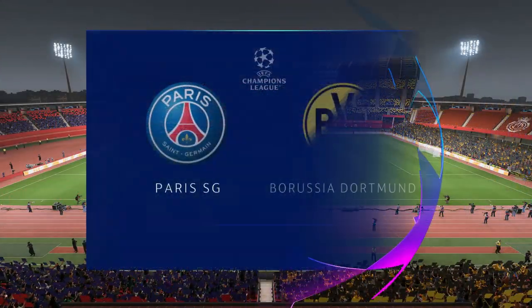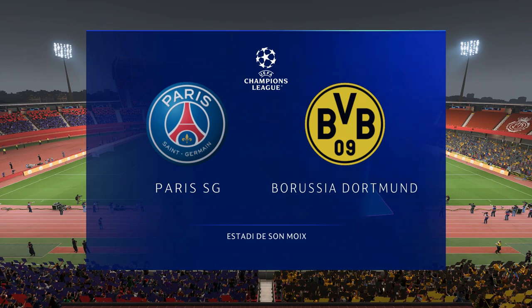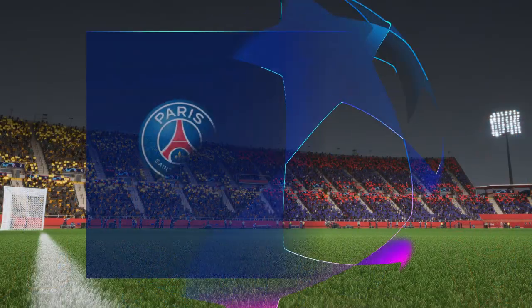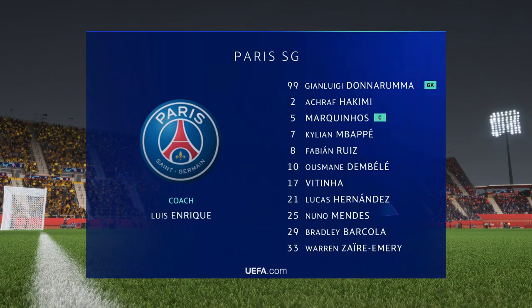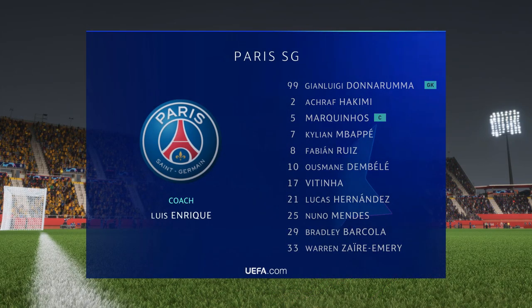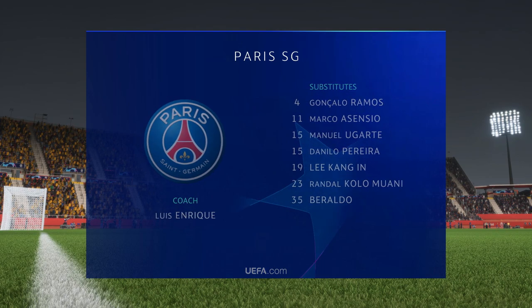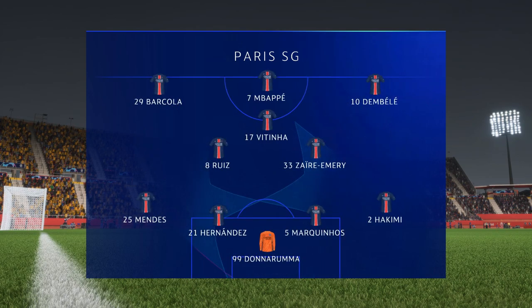A warm welcome on what is an ideal night for football. My name is Derek Ray. Here's how the lineup looks for PSG: Gianluigi Donnarumma begins in goal, Marquinhos plays alongside Lucas Hernandez in central defense, Fabian plays alongside Vitor Ferreira in central midfield, and lining up through the middle in attack today is Kylian Mbappe.